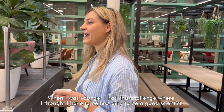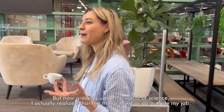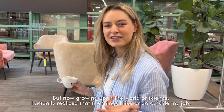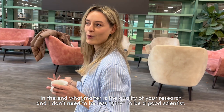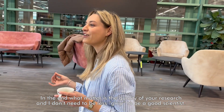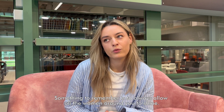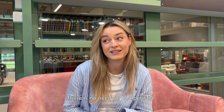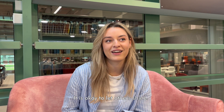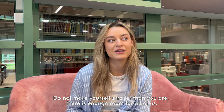When I was younger, I had this challenge where I thought I have to be less girly to be a good scientist. But now growing up in the world of science, I realized that the things I like or do outside my job really don't define the quality of my research. What matters is the quality of your research, and I don't need to be less girly to be a good scientist. Something to remember is to always allow all the women around you to shine — be supportive, don't judge, act out of kindness and love. There's no need for competition, and it's okay to let others shine while at the same time being proud of your accomplishments. Don't make yourself smaller than you are. There's enough room for all of us.